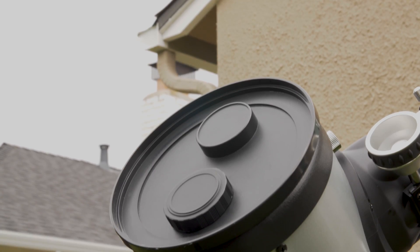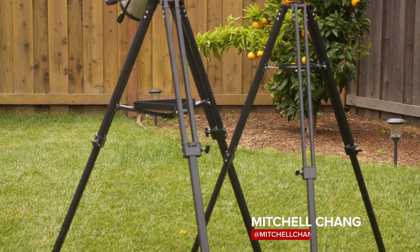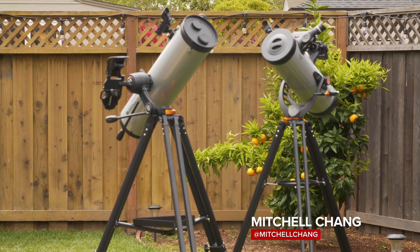Here at CNET we get to review a lot of cool technology, but nothing is as cool as these guys. These Celestron telescopes have one unique feature: they utilize your smartphone to help you find objects in the night sky.